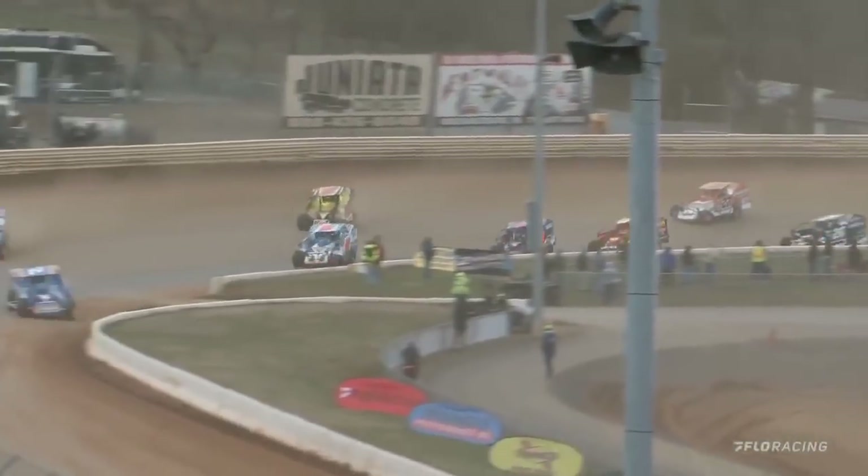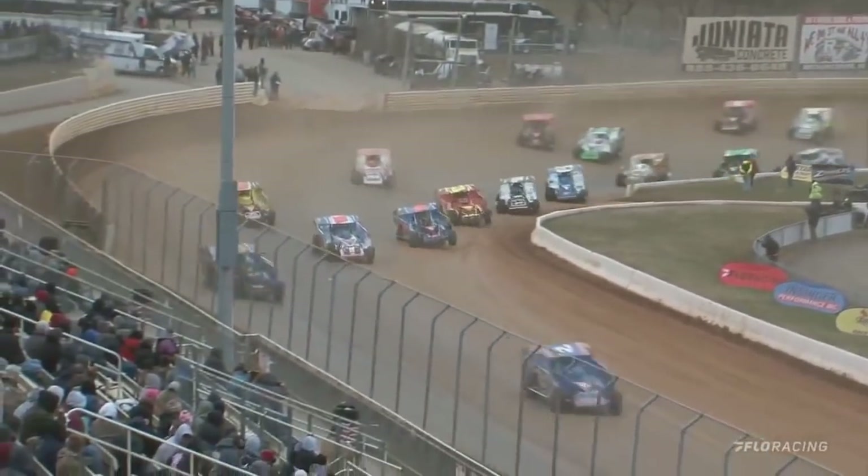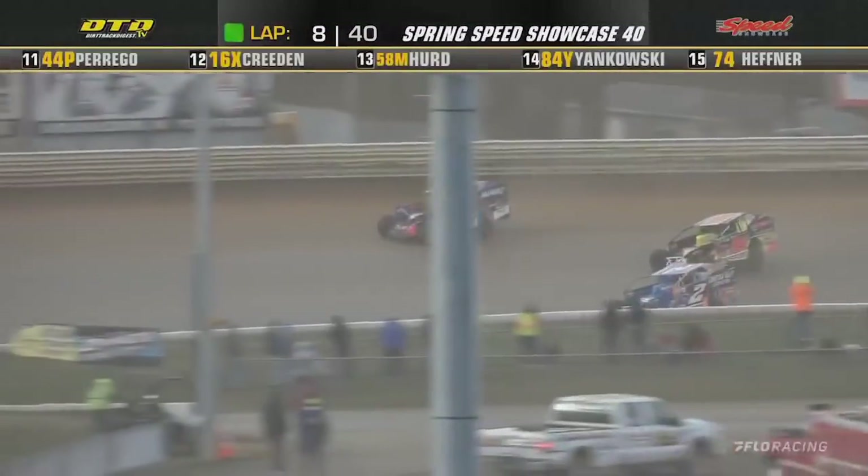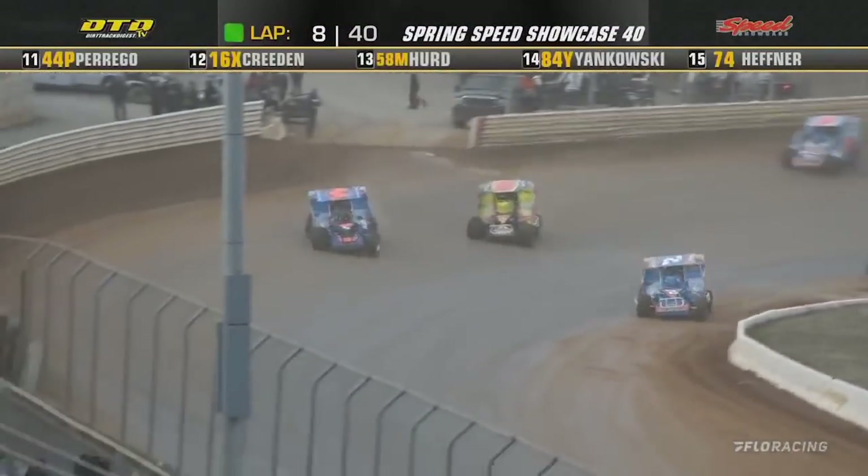Charging into the turn, Guler's got the lead, and Jimmy Horton will look to the outside as they work out of turn number four. Lap number one — here comes Mahaney outside of Friesen, followed by Williamson and Godown. Friesen will go to the outside of Guler, followed by Mahaney.